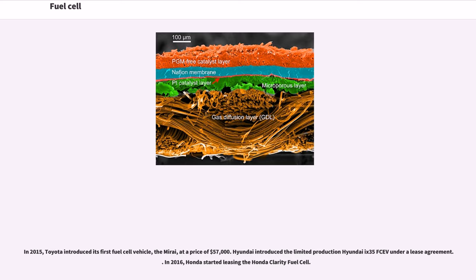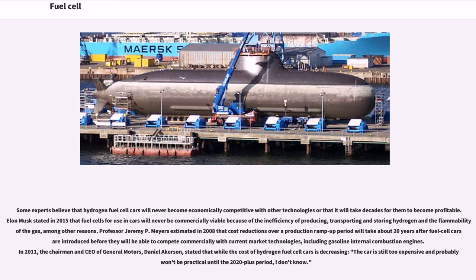In 2015, Toyota introduced its first fuel cell vehicle, the Mirai, at a price of $57,000. Hyundai introduced the limited-production Hyundai ix35 FCEV under a lease agreement. In 2016, Honda started leasing the Honda Clarity fuel cell. Some experts believe that hydrogen fuel cell cars will never become economically competitive with other technologies. Elon Musk stated in 2015 that fuel cells for use in cars will never be commercially viable because of the inefficiency of producing, transporting and storing hydrogen and the flammability of the gas.